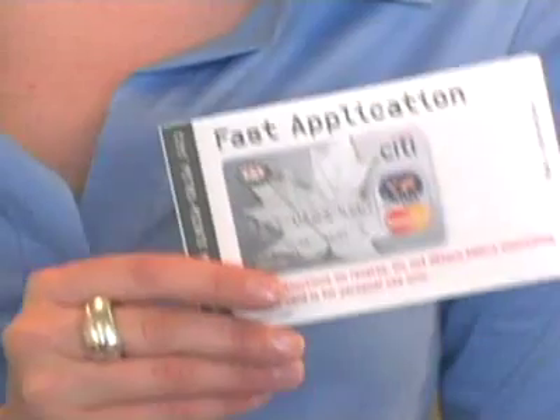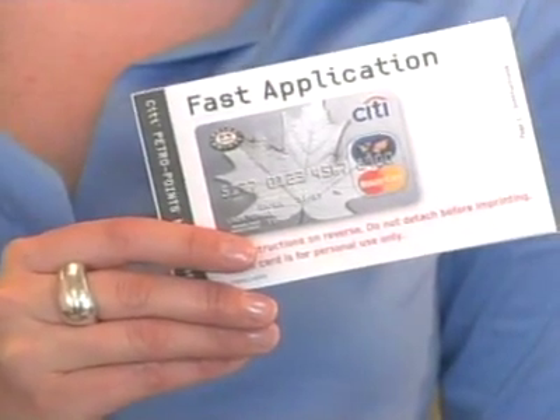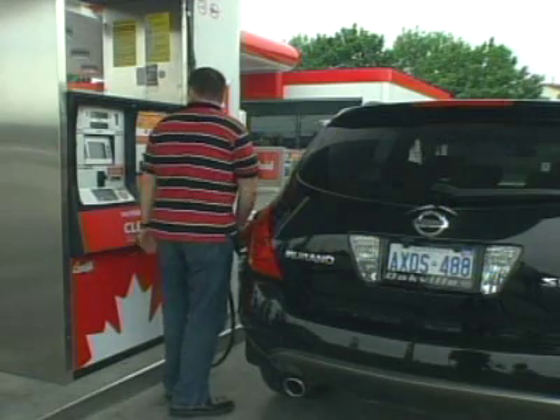Take advantage of offers that help you save. You can apply for a City PetroPoints MasterCard on this website that instantly saves you 2 cents per litre every time you fill up. You pop the card into the pump and the price rolls back 2 cents.